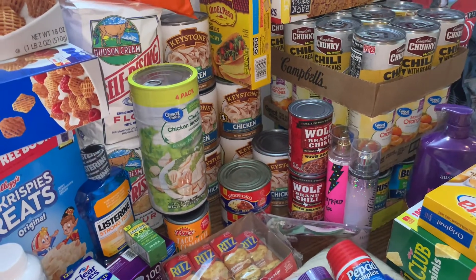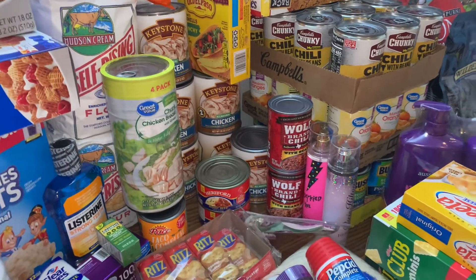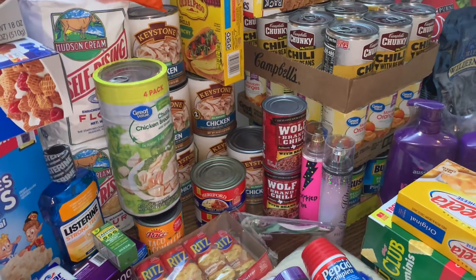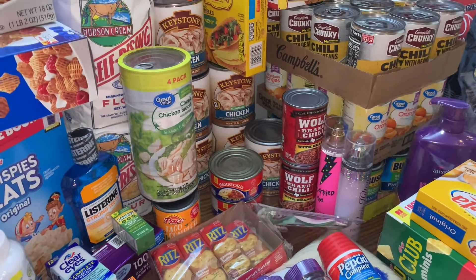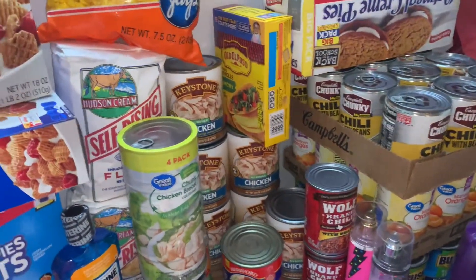It really just does not give you a good feeling — like, this is what we prepped for. I don't know why they were bare. Maybe it was because it was Saturday and people just hit it hard — I hope that's the reason. Unfortunately, I don't think so. But anyway, just saying — stock up.